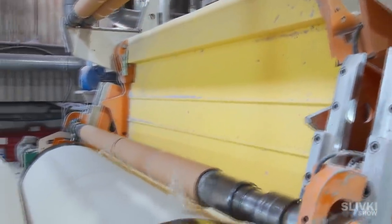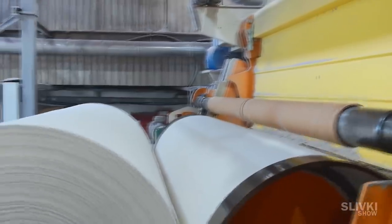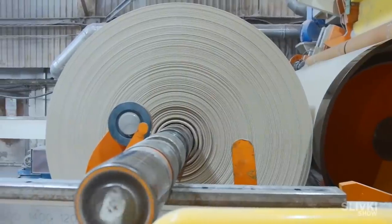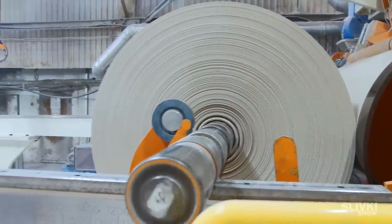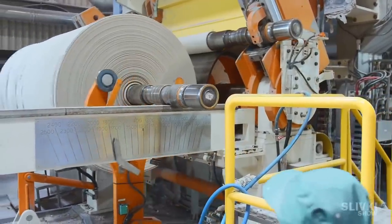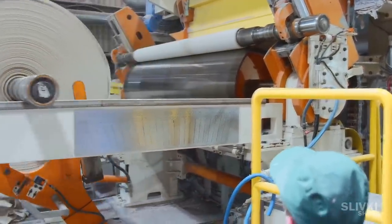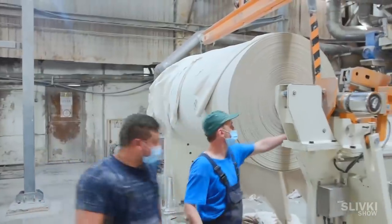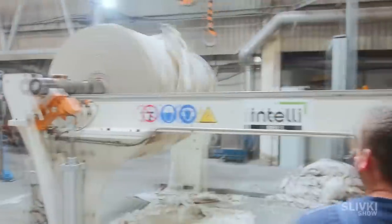But we can't use it yet, as it is wrapped on huge rolls. It seems to me that in one such reel there are just miles of paper. The first roll goes further along the line while special workers watch the second roll.